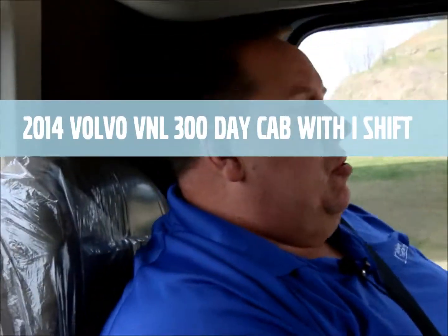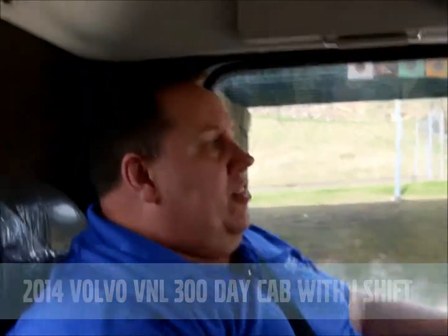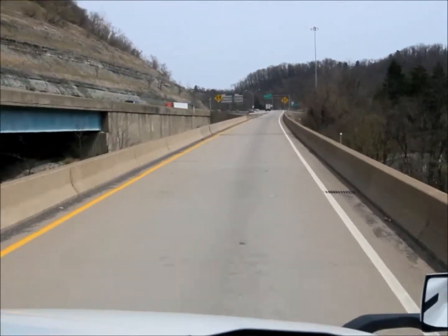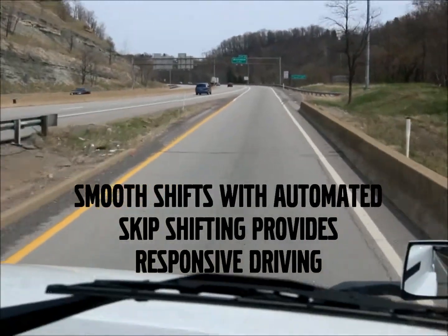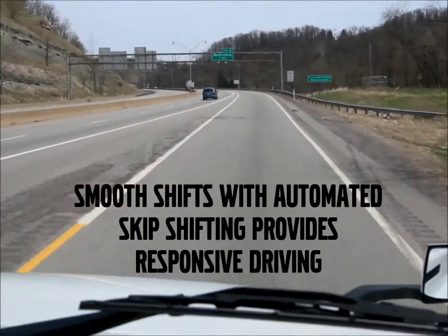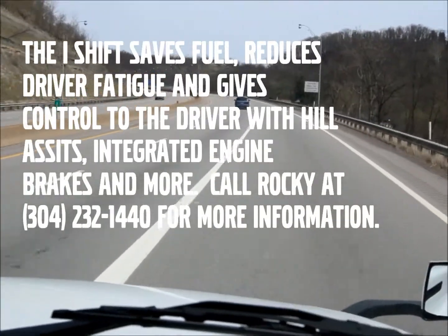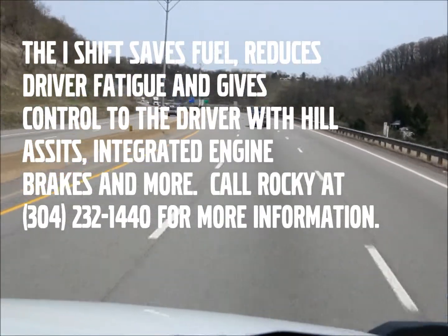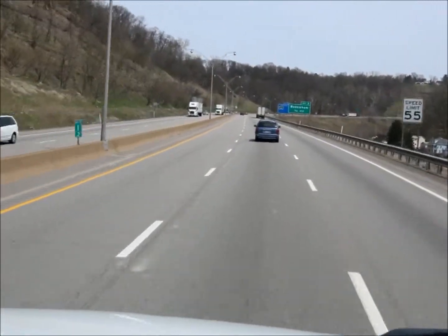Taking a drive in a 2014 Volvo VNL 300 day cab equipped with the I-shift. I wanted to show you guys how easy it is to drive. We started from a dead stop at the bottom of the hill — how quickly it accelerates, how quickly it skips gears when you're not carrying a load. A very smart transmission, yet it's very easy to use. We're already up at 11th gear, as the computer skip-shifted twice. It's always in the perfect gear at the exact right time, getting you the very best fuel economy.